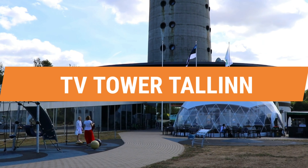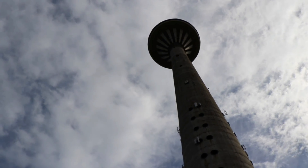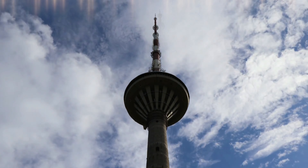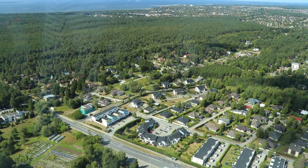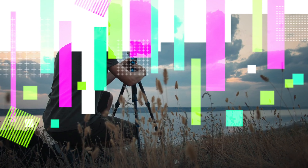Number 3: TV Tower. Tallinn's TV Tower stands 314 metres tall within the clouds and is a must-visit attraction in Estonia. A visit to the observation deck on the 21st floor is one of the most popular things to do — visitors can get a 360-degree view of Tallinn and the Gulf of Finland. You won't want to forget your camera when touring here.